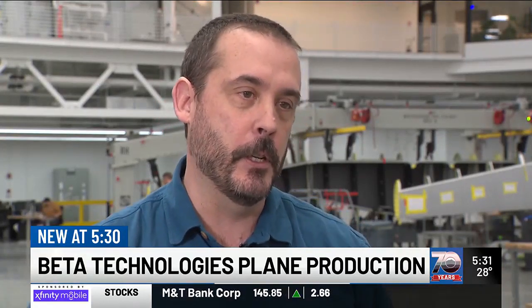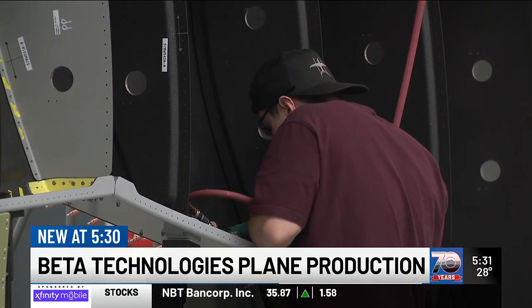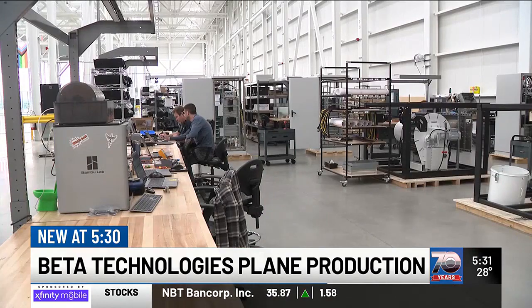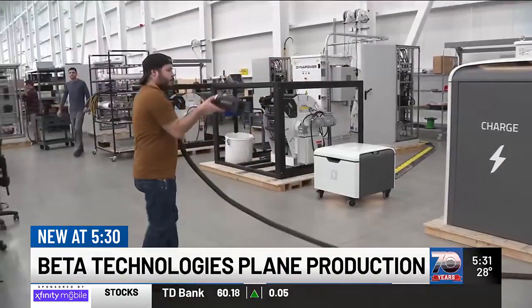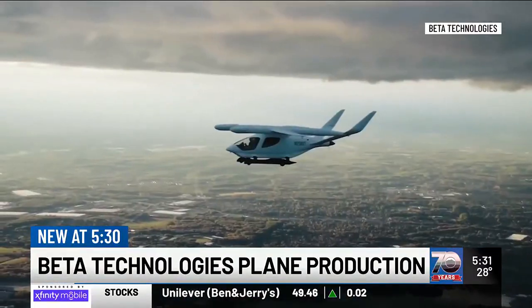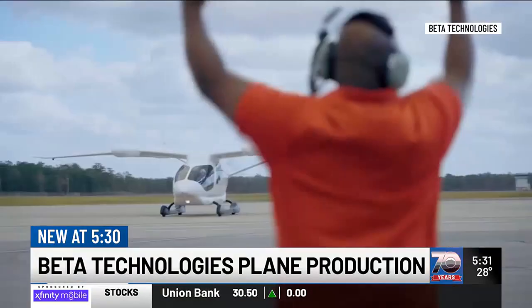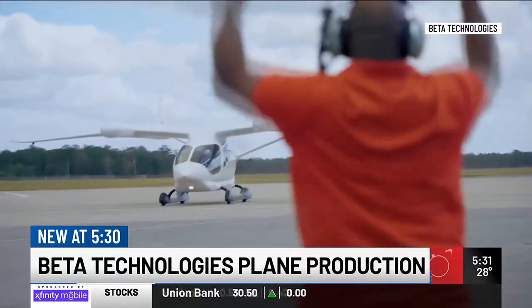Every one of these assembly cells will have an aircraft in some state of production by the end of this year — and a whole lot closer to realizing their dream of electrifying the aviation industry. Seven years of research and development have led to this moment. They believe they'll have the first certified electric aircraft in the world — on pace for next year for their fixed-wing plane, and about a year after that for their vertical takeoff and landing model.